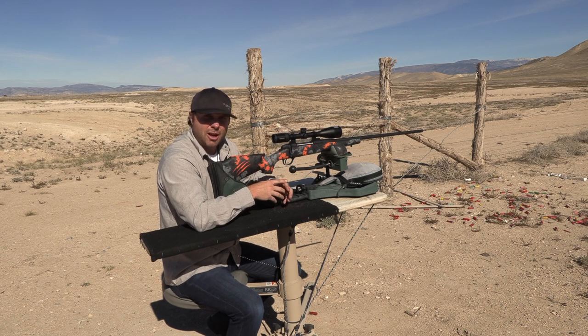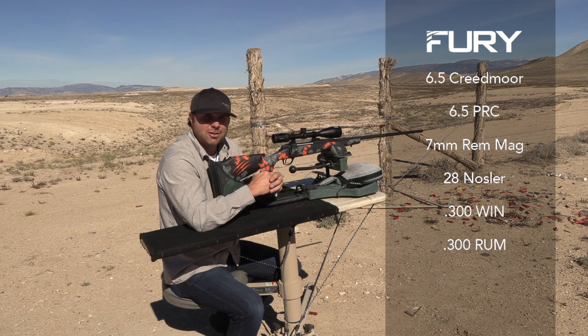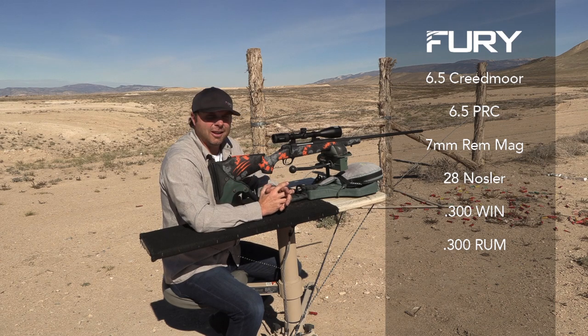Our Fury rifle comes in a variety of calibers: 6.5 Creedmoor, 6.5 PRC, 7 Mag, 300 Win, 300 RUM, 28 Nosler — just to name most of them.